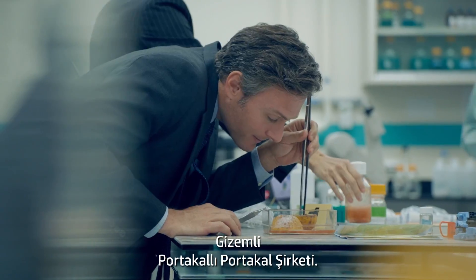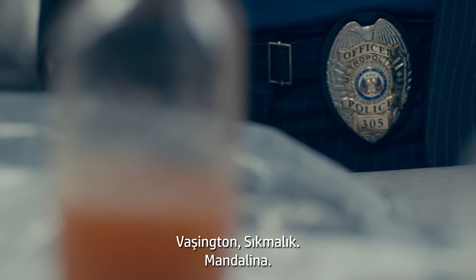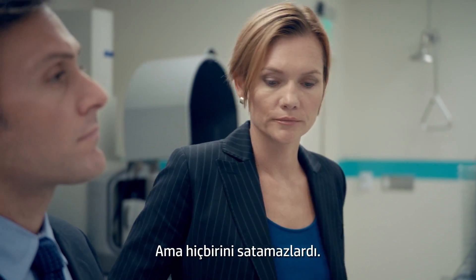The mysterious Orange Orange Company. They could grow any variety — Navels, Valencias, Mandarins, Mineolas, Coracoras, Mercots, Tangelos, Honeybells. But they couldn't sell them.